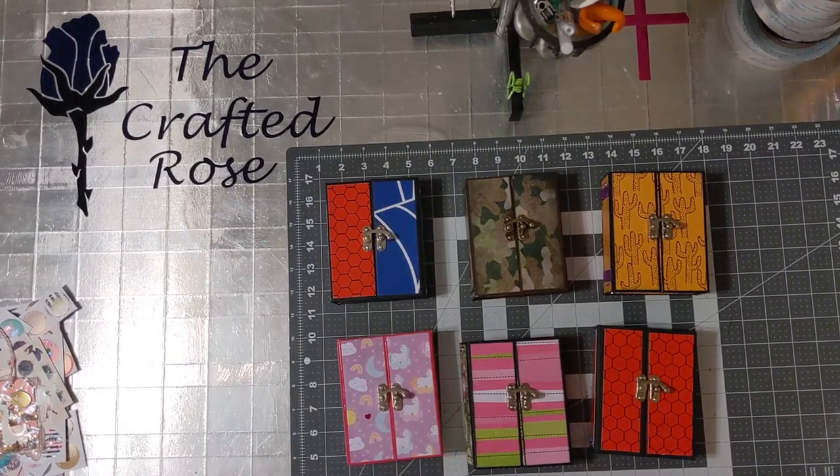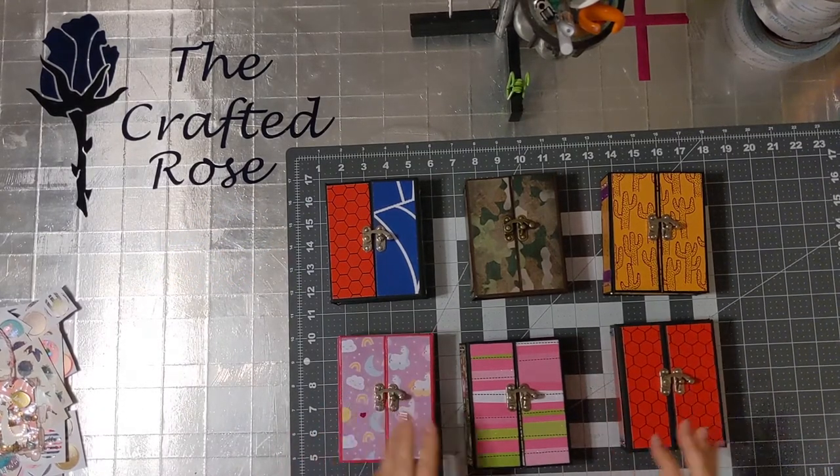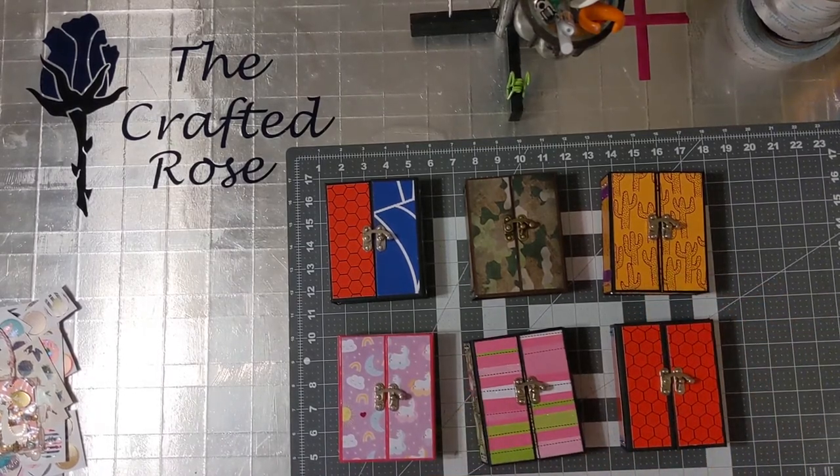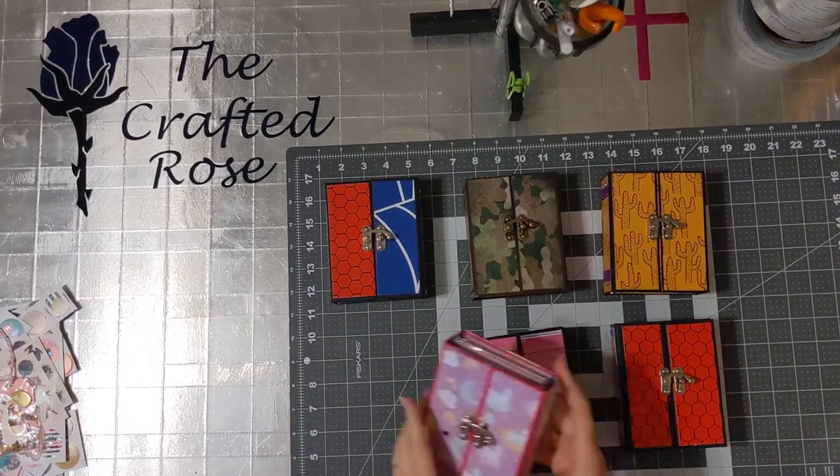Hi everyone! It's Rose with The Crafted Rose. I just want to show you my latest project. It's a special order for a friend. He ordered these for each of his kids and I just want to share with you what I've made.